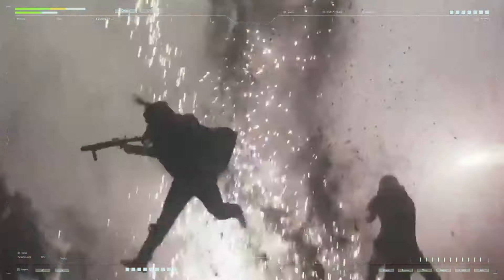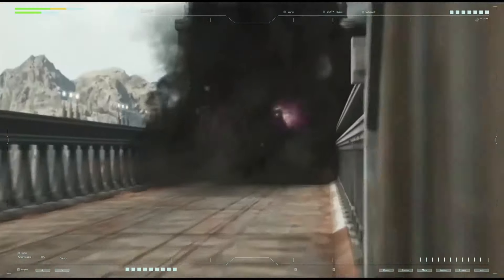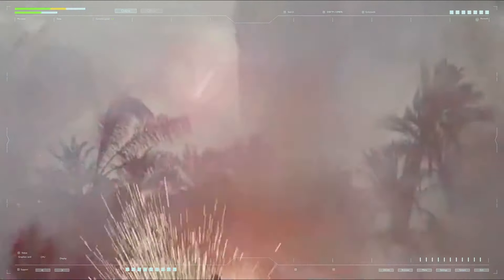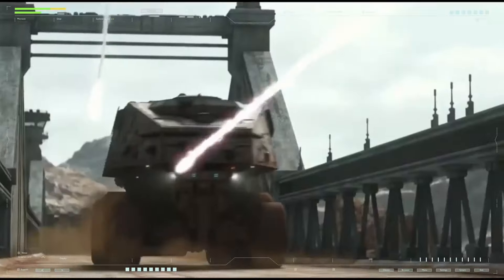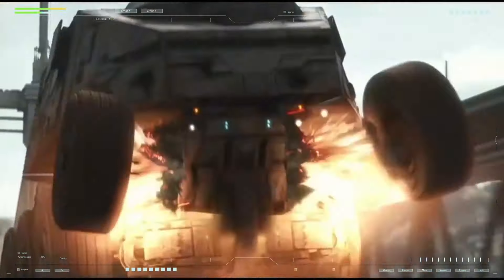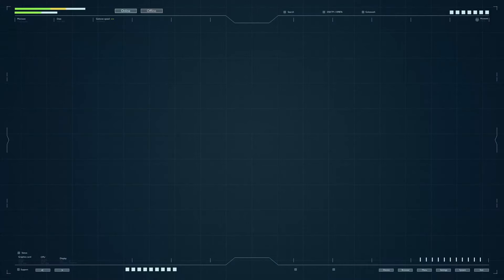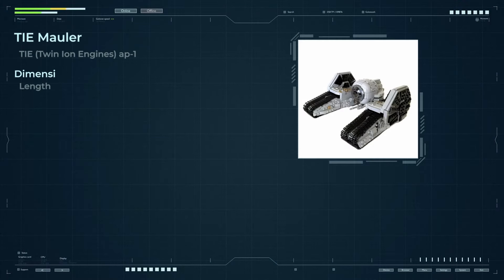A speed of 200 kilometers per hour for a tracked transporter seems impressive and almost impossible given its large size and weight. However, achieving such high speeds is possible due to several innovative technologies and design features of the machine.